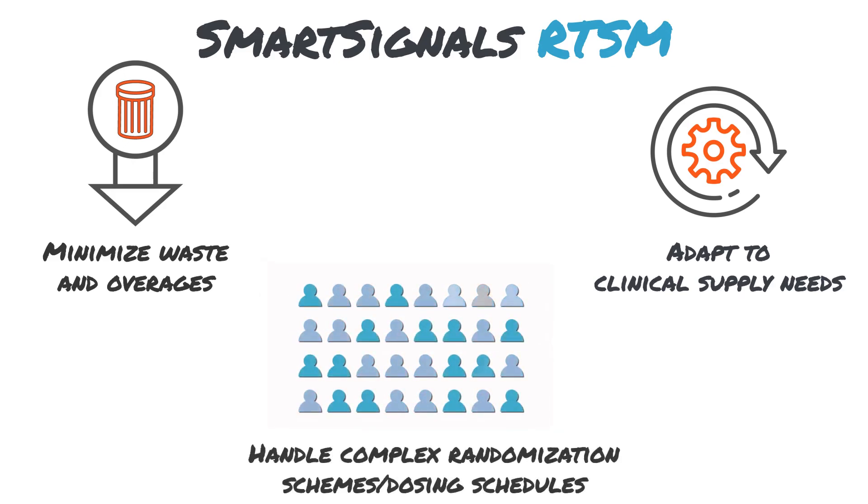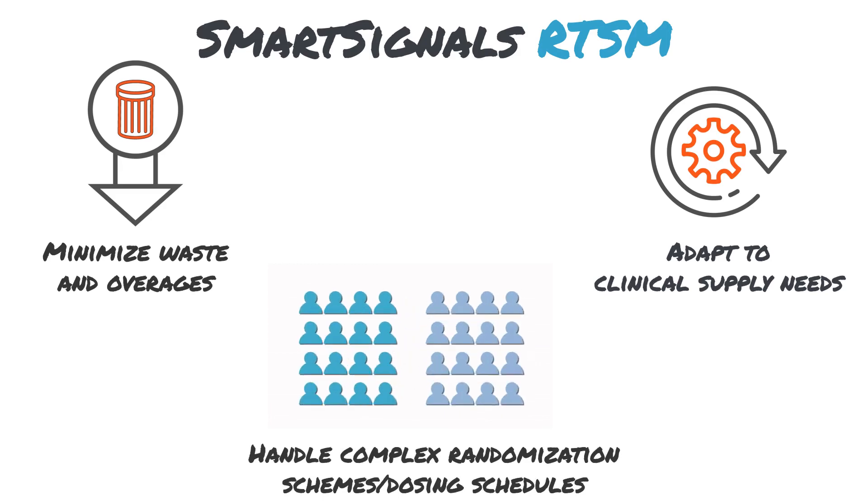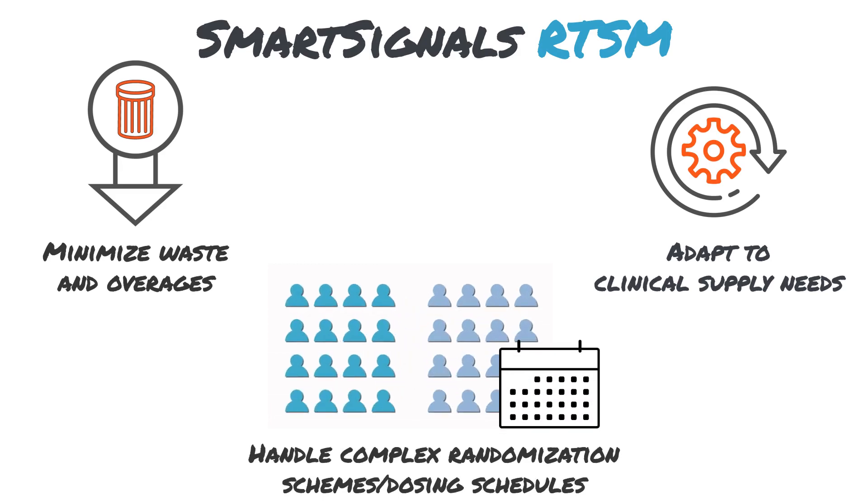Our agile RTSM design process handles complex randomization schemes, dosing schedules, and mid-study protocol changes with ease.